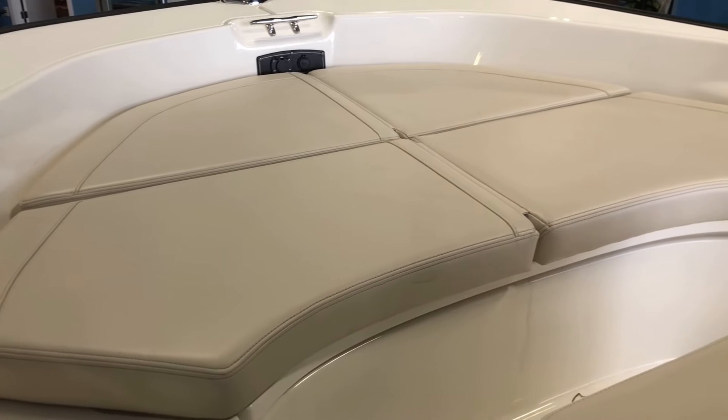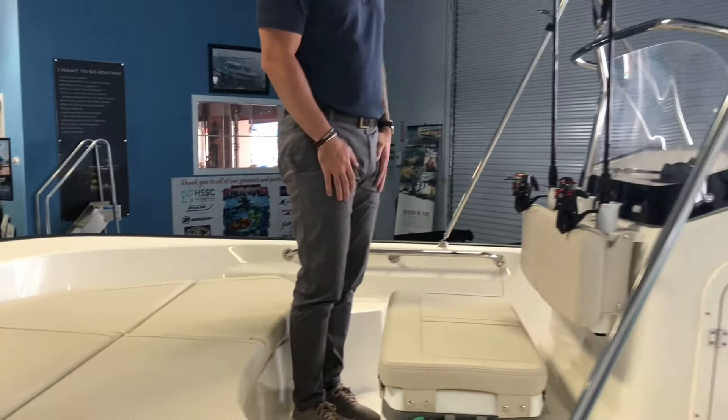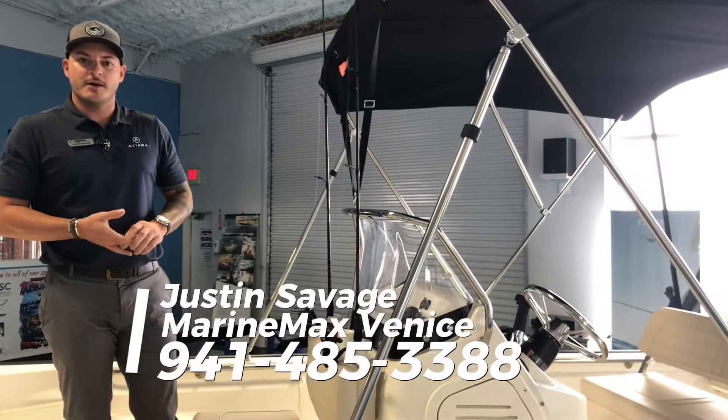This one does have the trolling motor package — hook up to there, nice and easy for you to get this boat set up. Come on in and see me, Justin Savage at MarineMax Venice. I'm happy to go through any options that you want to look at.